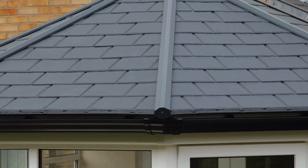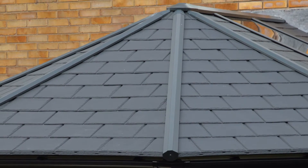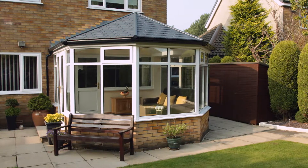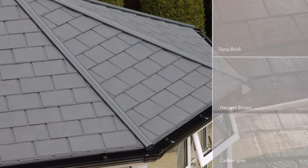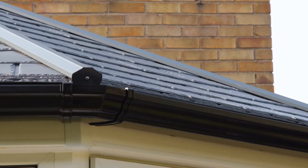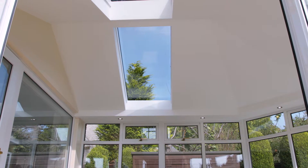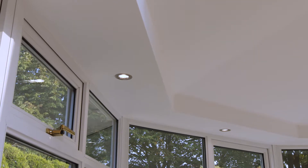Later the same day, the Ultra Roof 380 is fully in place and ready for the final finishing touches. Tiles come in a range of slate finishes and can be matched with a range of colored gutters to suit every taste. Inside, glass panels allow light to flood the space. You can also choose from a range of downlighting and even integrated sound systems.